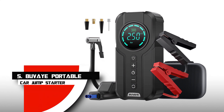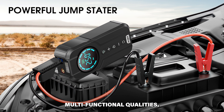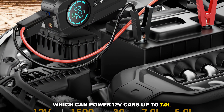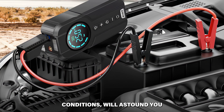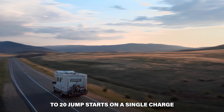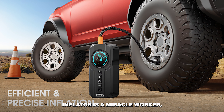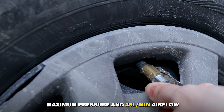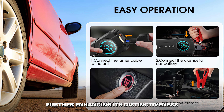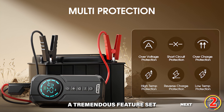Number 5: Bouvette Portable Car Jump Starter. Its 1,500-amp peak current can power 12-volt cars with up to 7-liter gas and 5-liter diesel engines, even in extreme weather conditions, and supports up to 20 jump starts on a single charge. The built-in tire inflator is capable of 150 PSI maximum pressure and 35 liters per minute airflow, and goes a step further with tire pressure sensing and valve presets. Bouvette also functions as a portable power bank and LED flashlight — a tremendous feature set in a compact package.